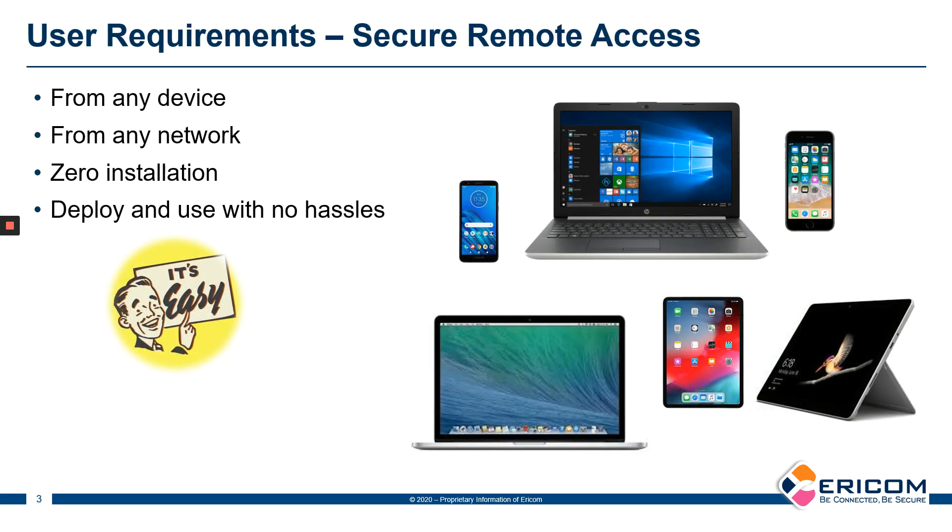The difficult part for end users is that they're on a multitude of devices. They could be on laptops, they could be on Macs, they could be on Windows, they could be on an iPad, a tablet, or an iPhone. We don't know the speed of their networks. And more importantly, we cannot burden our end users with installing complicated VPN software and other types of configurations on their devices.